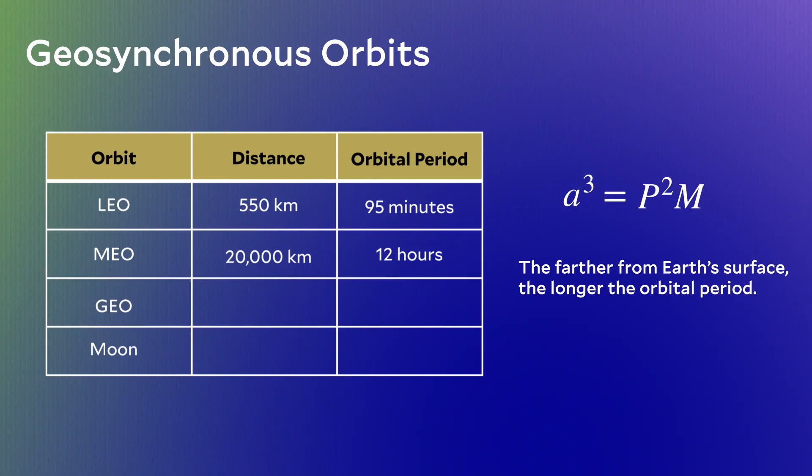The Moon is in orbit around the Earth — it's really, really far away, nearly 400,000 kilometers, so 10 times further than anything we've discussed before. How long does it take the Moon to orbit? Roughly a month — 27, 28 days. So low Earth orbit satellites take a little over an hour, and the Moon takes a little less than a month. There must be some distance in between at which the orbital period is exactly 24 hours. And if a satellite's orbital period is exactly the same as the Earth's rotation period, something amazing happens.